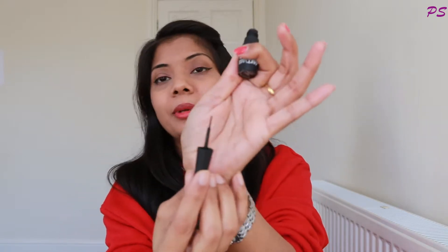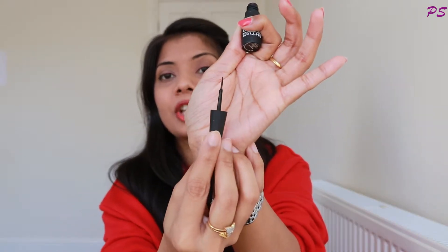In terms of packaging, it has a little cheap packaging. But its applicator is very good — it is very sharp. This wing eyeliner tip is very sharp so you can draw it well. There is no problem with it.